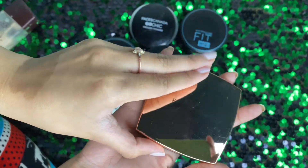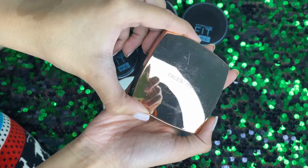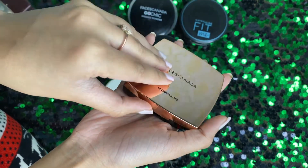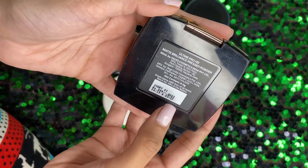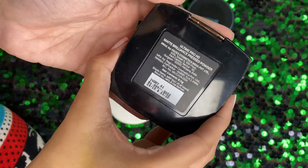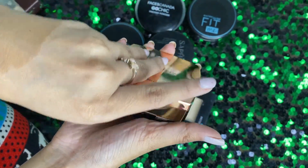Then we have another compact from Faces Canada — this is the HD cover compact. You can see how good the packaging is. This is the Faces Canada All Time Pro HD Compact Powder, priced at 899 rupees. It is quite high-end but very good, and you can achieve good long-wearing makeup with it.